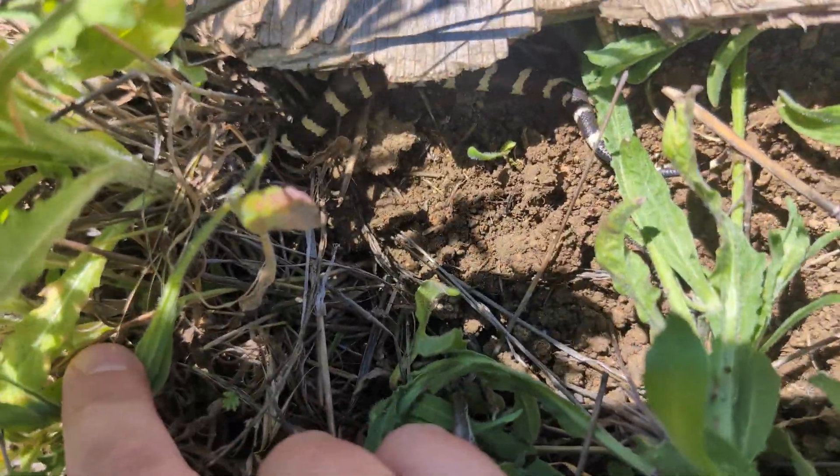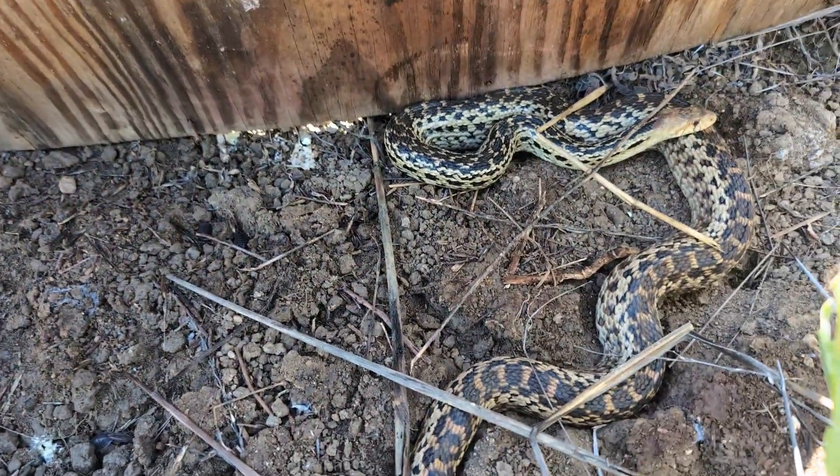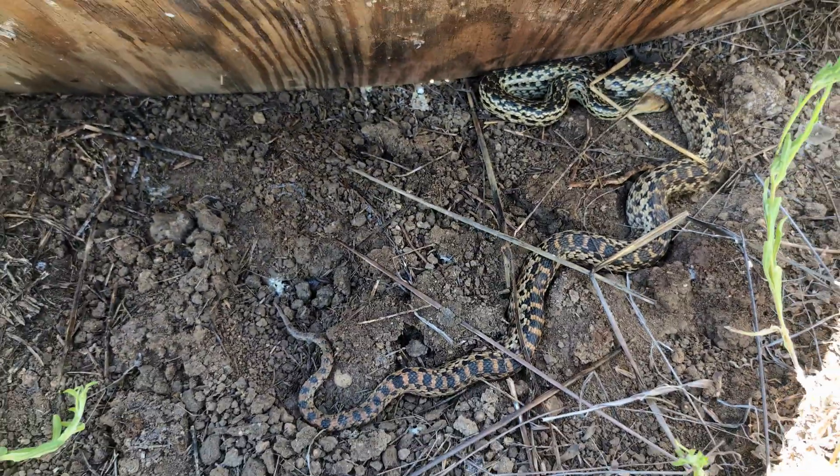Okay, there you go, bye! And a nice big gopher snake — well, maybe this one is medium size, but snake number five. Excellent.